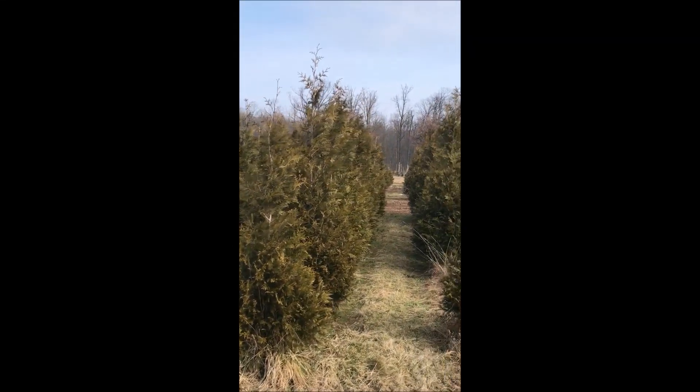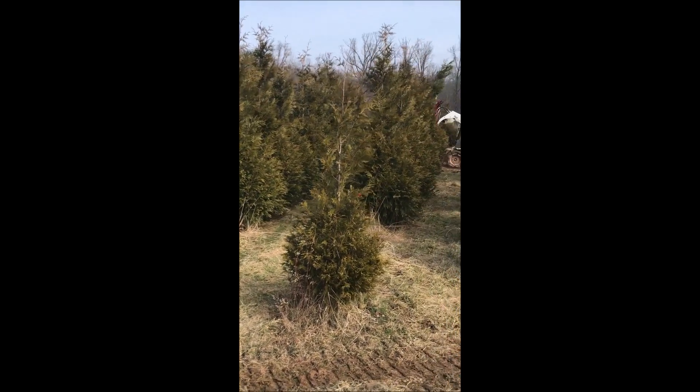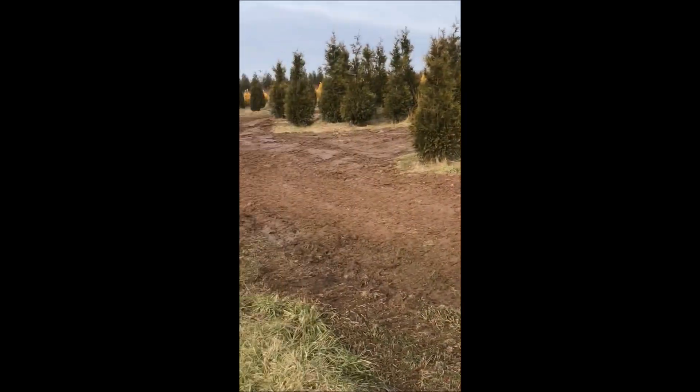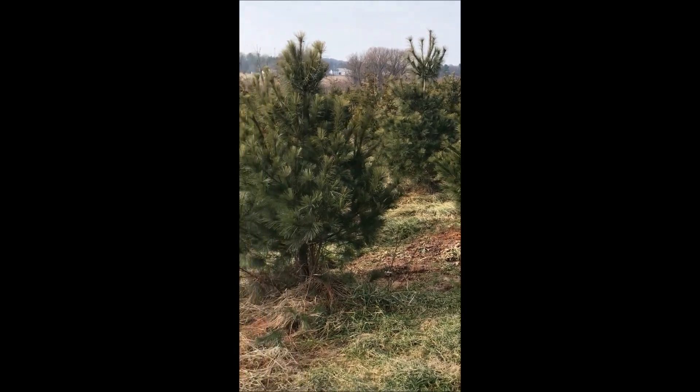These are Green Giant Arborvitae being dug at Highland Hill Farm. We're located on Route 313 in Fountainville, PA, and we dig a lot of Green Giants. In this video you'll see us digging the Green Giants and also some of our white pine trees, which we also sell.